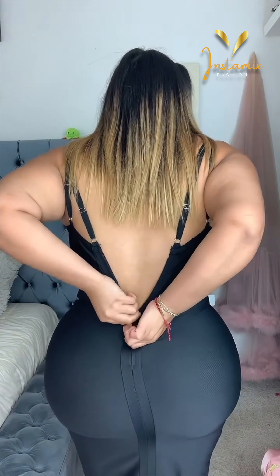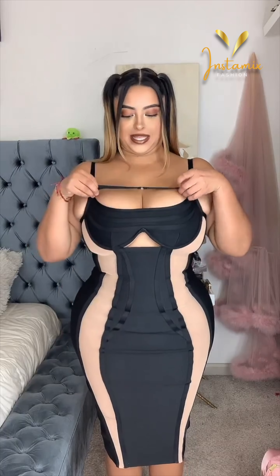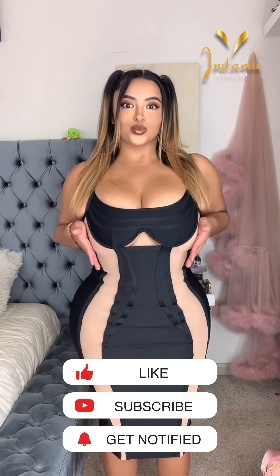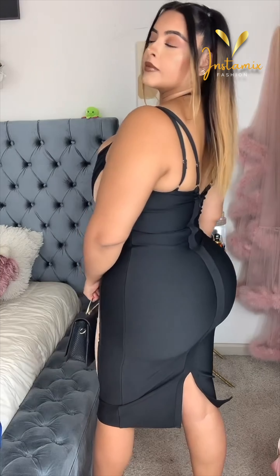Tanya Rubio looks absolutely sensational in this look, dressed in the My Night Out bandage midi dress in sleek black. This outfit oozes confidence and allure. The bandage-style dress accentuates her curves beautifully, hugging her figure in all the right places. Tanya's choice exudes sophistication and charm, making a bold statement for a night out on the town.